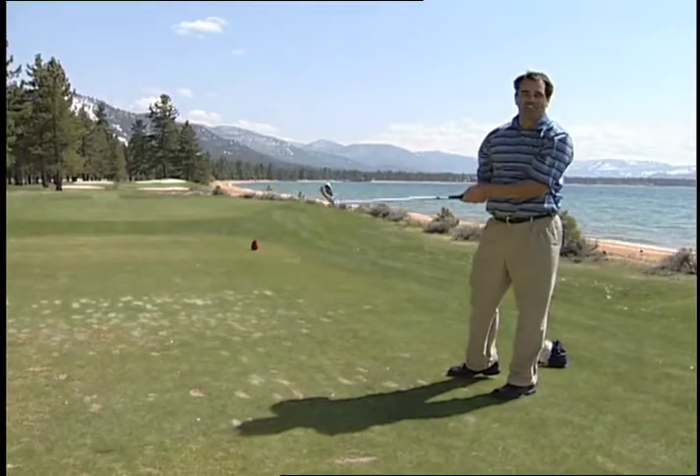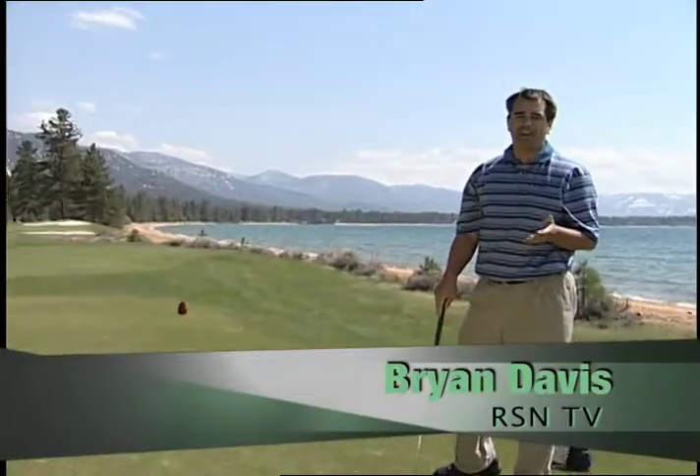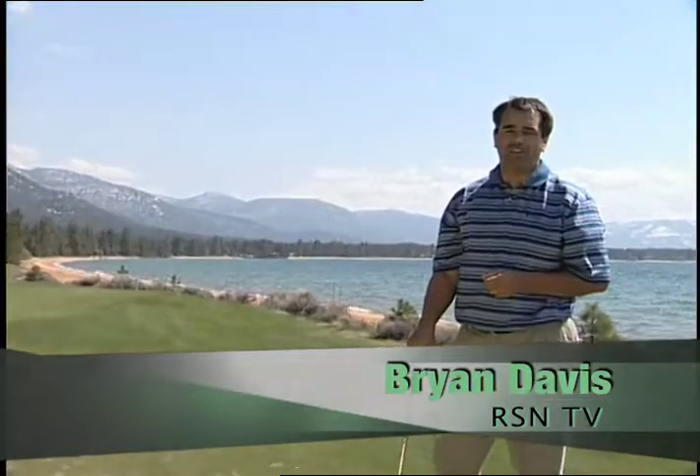We're here at Edgewood Tahoe on the 17th tee. As most golfers know, Edgewood Tahoe is definitely known for fantastic golf and of course the American Century Championship held every July. But Edgewood has a lot more to offer, especially when you get inside the building, and we want to show it to you right now.